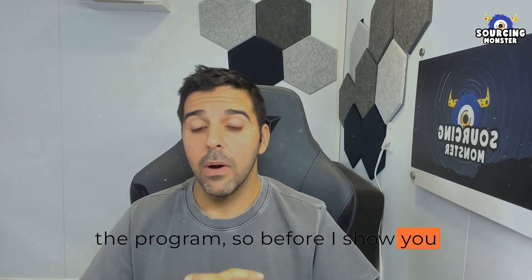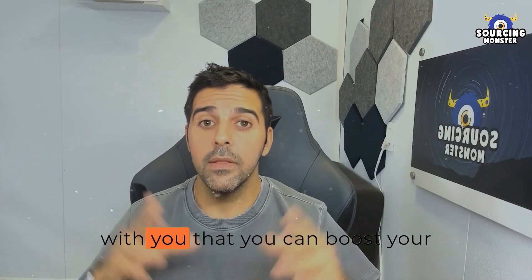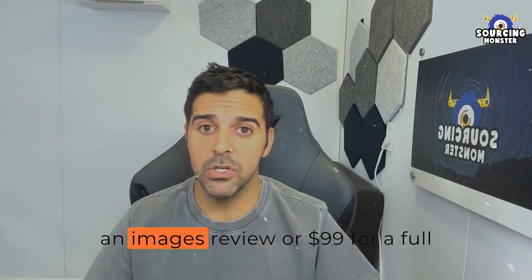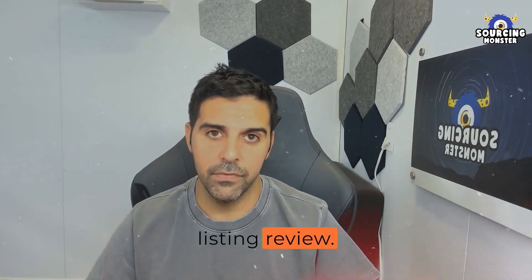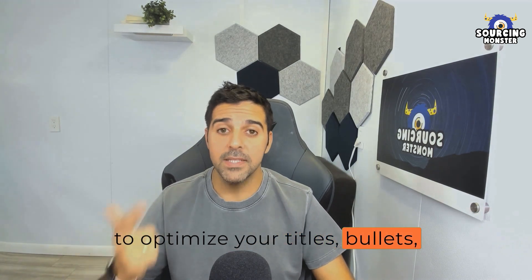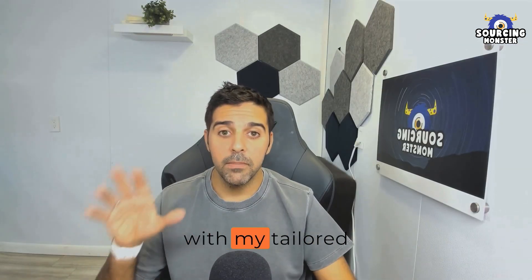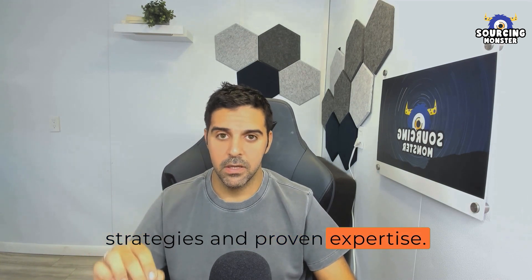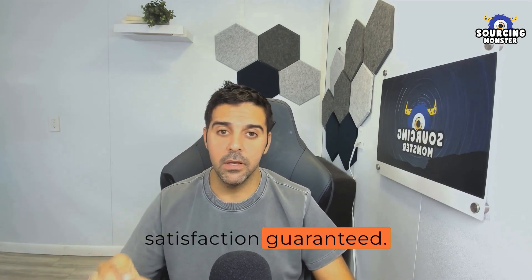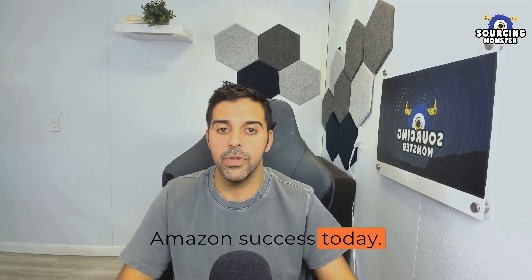Before I show you my screen and how to access the program and create a campaign, let me share that you can boost your Amazon sales with my listing review service, starting at just $59 for an images review or $99 for a full listing review. As a seven-figure Amazon seller, I'll provide expert recommendations to optimize your titles, bullets, and description. Find details in the video description and first pinned comment. Satisfaction guaranteed — if you don't see improved conversions within 30 days, I'll refund your money.